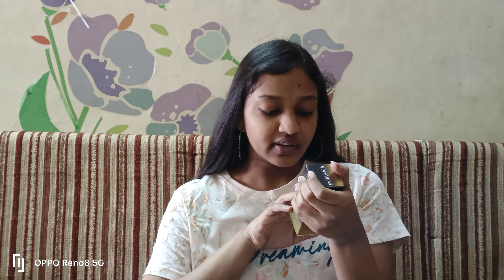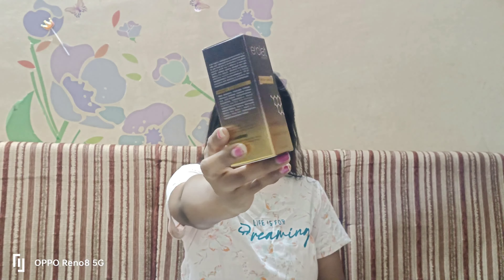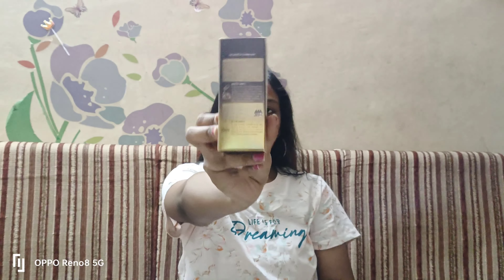The packaging features a black box. You can scan a QR code to verify the product. It is 100% vegan and approved. The product has a shelf life of 10 years.